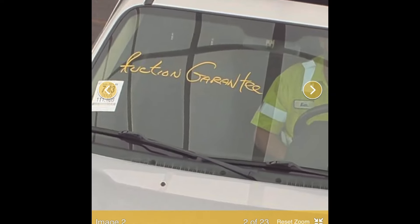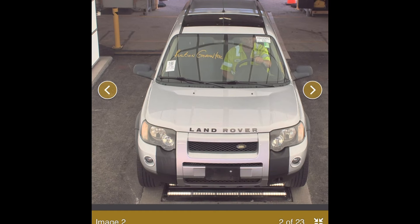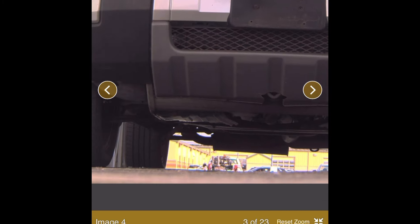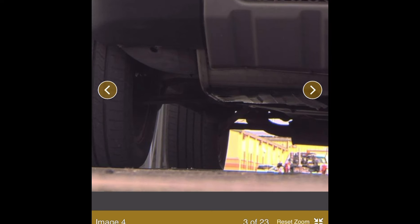It says 'auction guarantee' and 'nice car' on the window, so maybe there is some type of dealer or auction-offered guarantee — which is maybe okay for the buyer, not great for the seller, because they're going to ask too much money, and there's going to be some arbitration in some form or fashion. It is a 20-year-old Freelander. But the underside looks okay, at least from this picture — doesn't look rusty or anything like that.